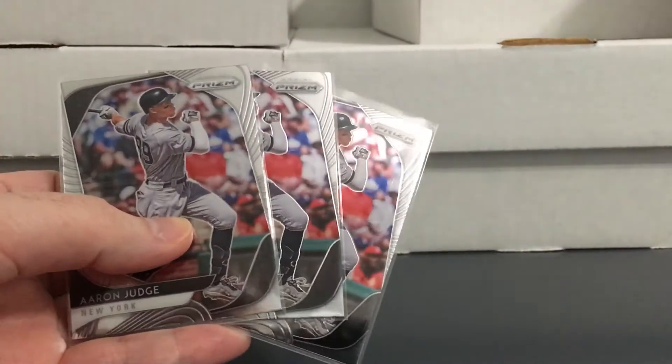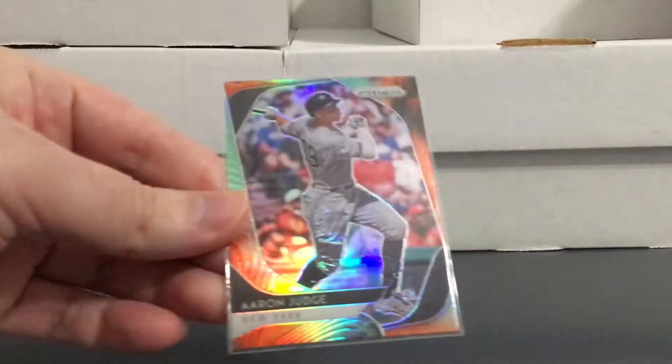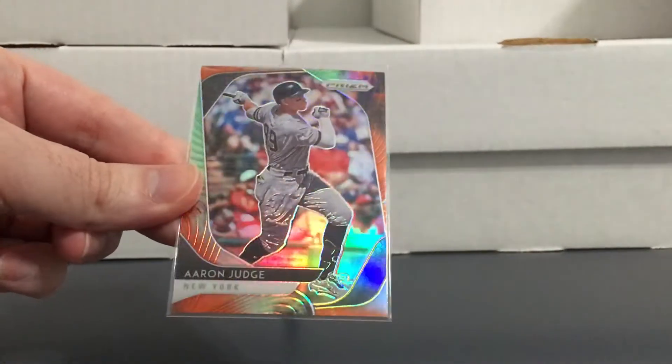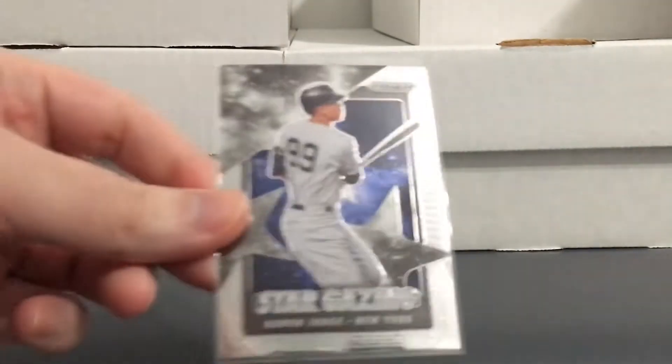Got three of the base Aaron Judge. I said it recently, but remember when it was tough to get Aaron Judge cards? Now people are just throwing them into lots. Got two of the red Aaron Judge cards — those are not numbered — and this multicolor one, not sure what they call that one, also not numbered. Got the Judge Stargazing insert.